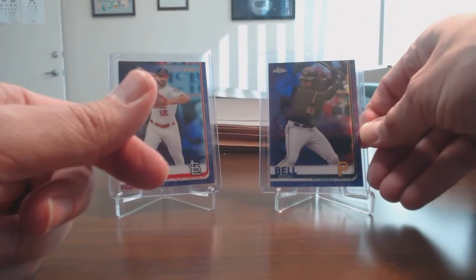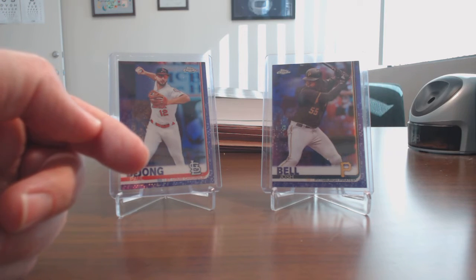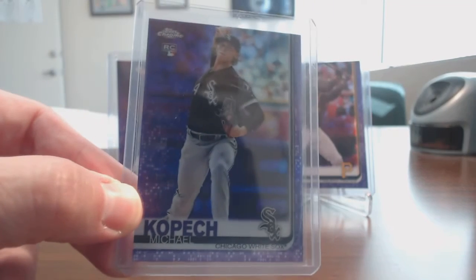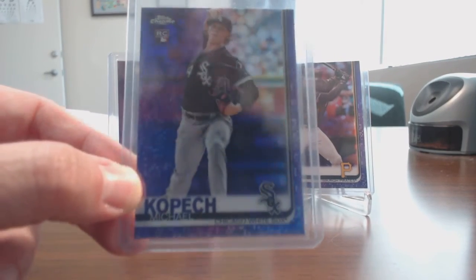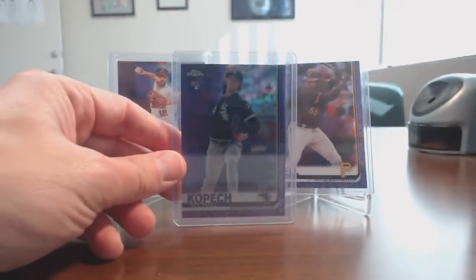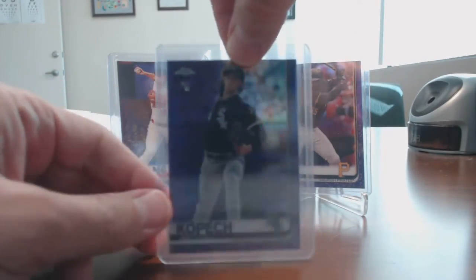And the third card that I picked up was one of the more expensive ones to get, but not the big guys. It's the Michael Kopech purple, number 165 of 299. Is it going to focus? There we go. So I'm really happy to get that, get that off my list of needs.